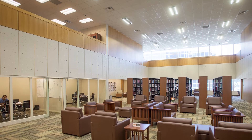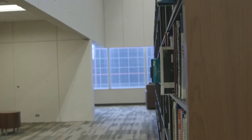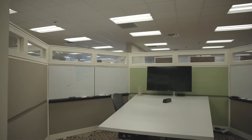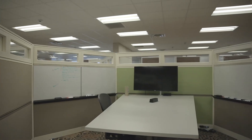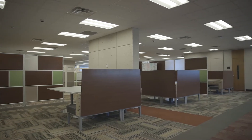Our Health Sciences Library on campus is a fully staffed research library featuring a full collection of essential resources and journals, 24/7 digital access to thousands of textbooks, and subject librarians for research assistance. It is also home to four floors of study space, reservable group study rooms, and a quiet study floor with reservable cubicles.